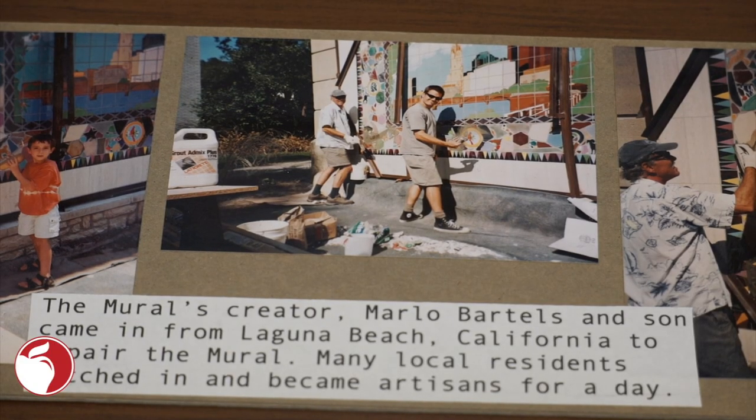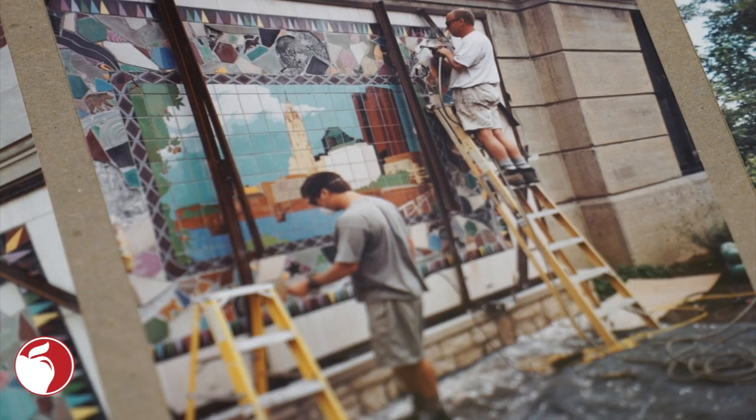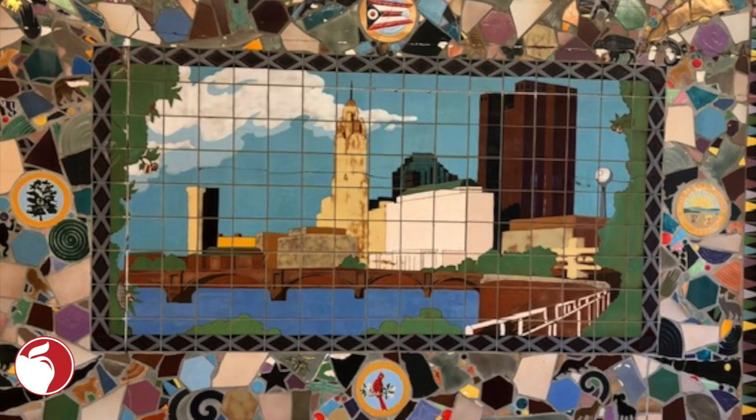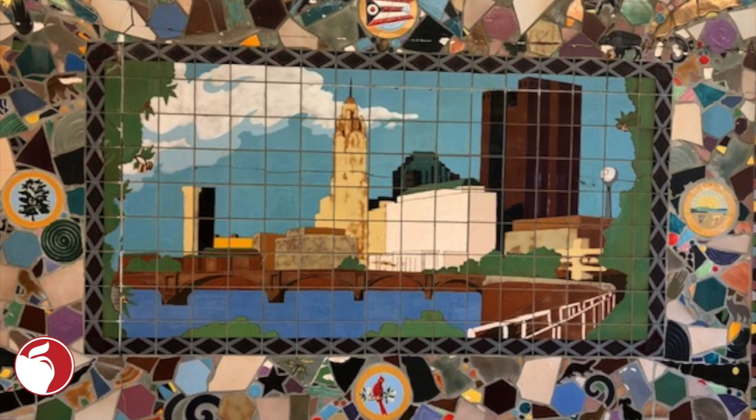Bartels agreed to come to Columbus to repair the aging mural with the help of his son Jesse and PTA parent Jim Marshall. Undisrupted for 12 years until the school was renovated, the mural was moved inside the cafeteria where it sits today.